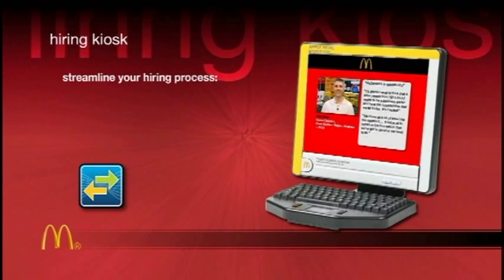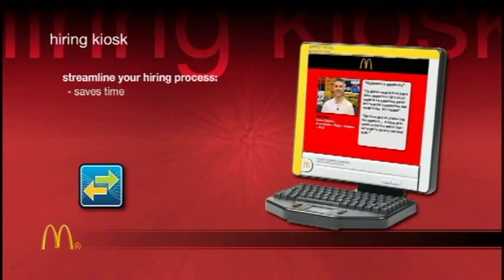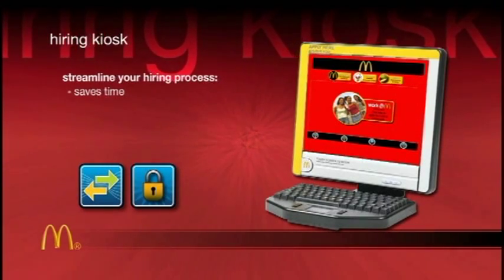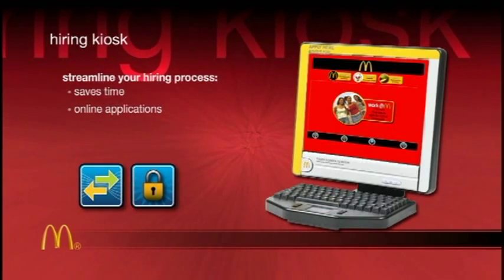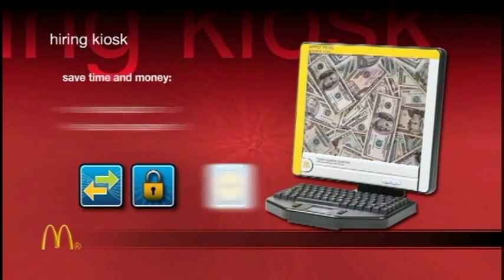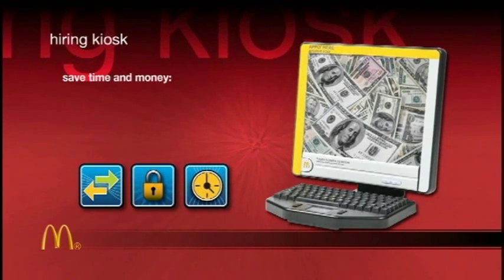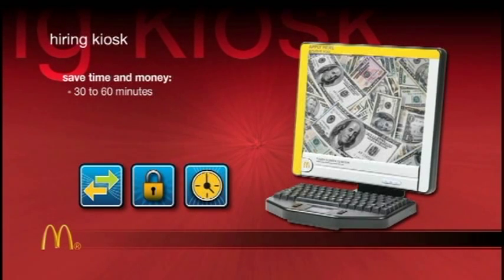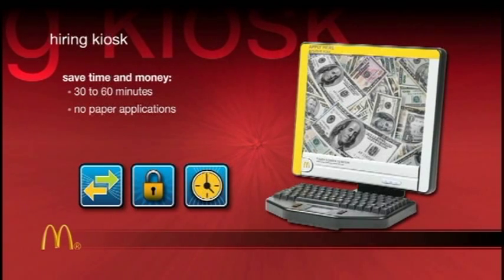McDonald's Hiring Kiosk helps staff your restaurant and saves time on front-end hiring processes. Using a secure custom computer, the kiosk allows applicants to complete the job application and assessment online. Management no longer needs to be involved with the process. The kiosk reduces the amount of time management spends on front-end hiring by as much as 30 to 60 minutes per hire and saves $2 per applicant for phone scoring, while reducing the need for paper applications.